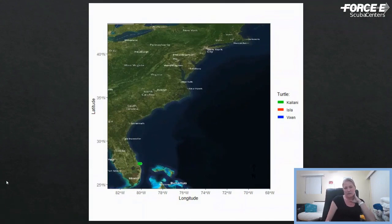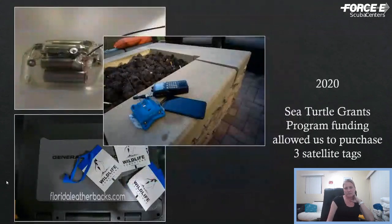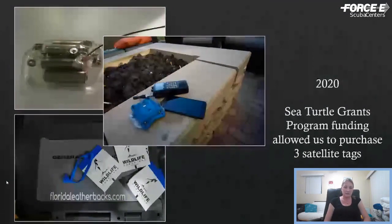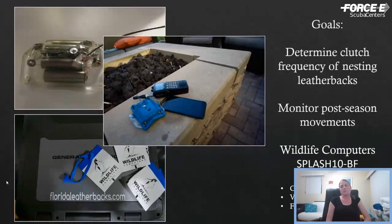Here's an animation of three turtles we tagged over the course of a season. Kailani was a turtle we saw eight times, Isla was one we saw eleven times, and Vixen's transmitter was put on at the end of season. This was them bouncing around between nests, and then heading out after the nesting season — all three hugged the east coast of the U.S. and stuck around the New Jersey area before their satellite transmitter batteries finally failed. Last year we received a grant from the sea turtle grants program — funds from the sea turtle license plate — and purchased three satellite tags to look at the earliest nesting leatherbacks.